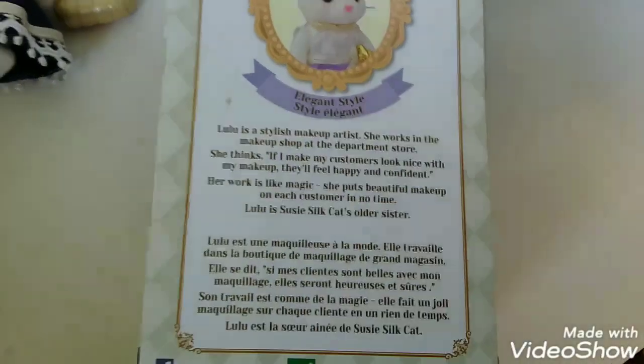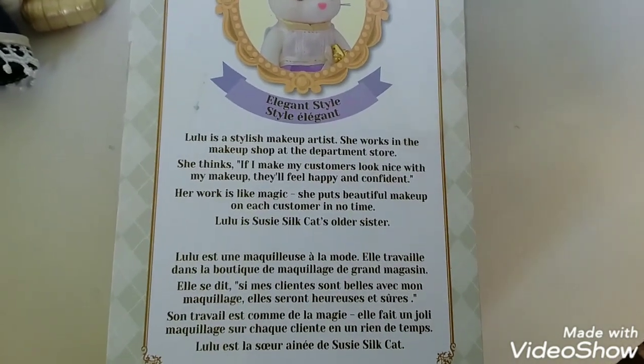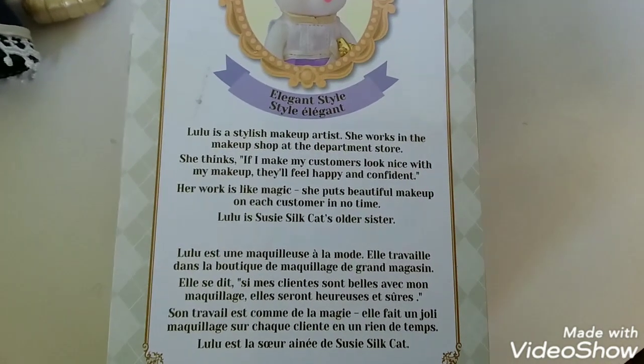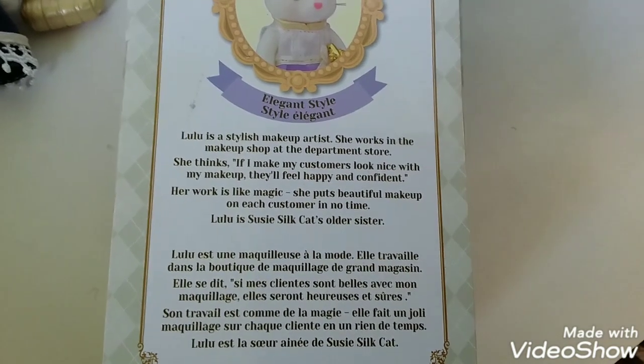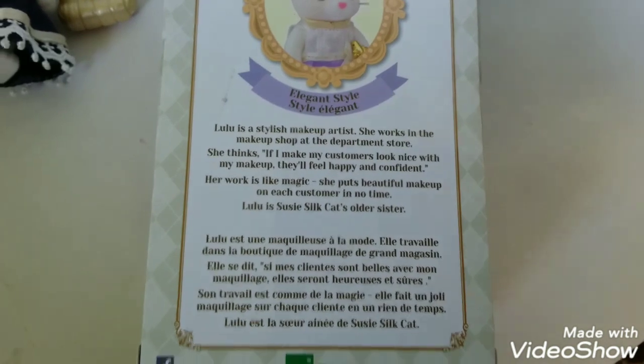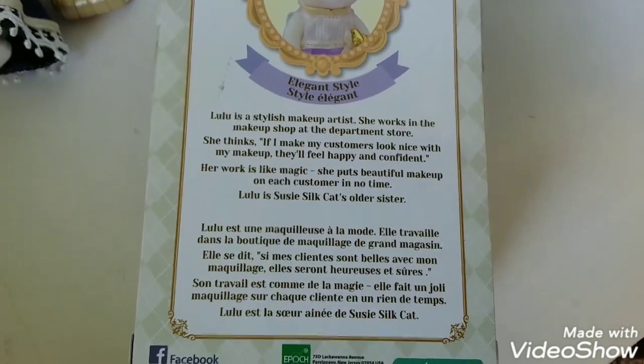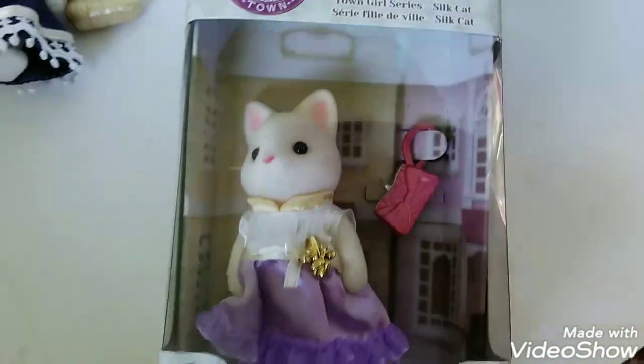Here we have the Silk Cat. Lulu is a stylish makeup artist. She works in the makeup shop at the department store. She thinks, 'If I make my customers look nice with my makeup, they'll feel happy and confident.' Her work is like magic. She puts beautiful makeup on each customer in no time. Lulu is Susie Silk Cat's older sister. Let's get Lulu out of the box.